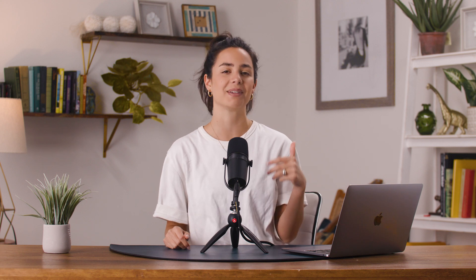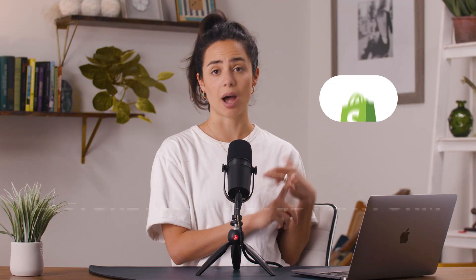First, you must be in the YouTube Partner Program. Not sure if you are? I will leave a link in the description box for you to learn more about that. The other requirement is you need to be running your store on one of YouTube's approved platforms. Shopify is one of those and probably one of the most popular online store builders. If you don't already have a Shopify store, you'll need it to be able to sell your products through YouTube.